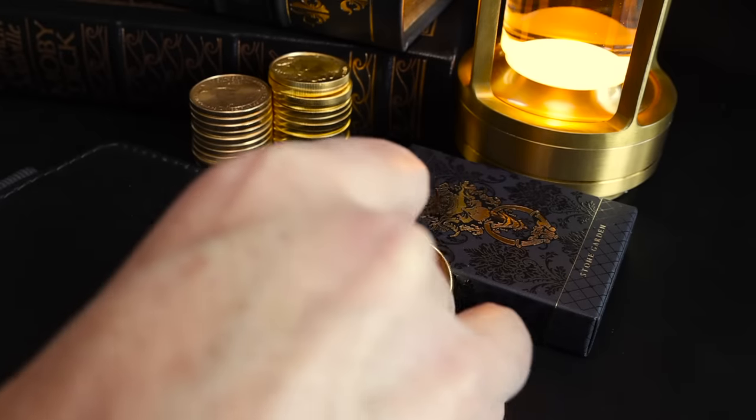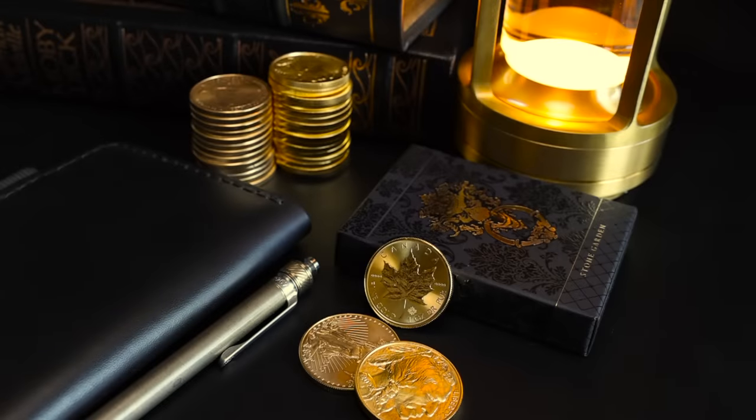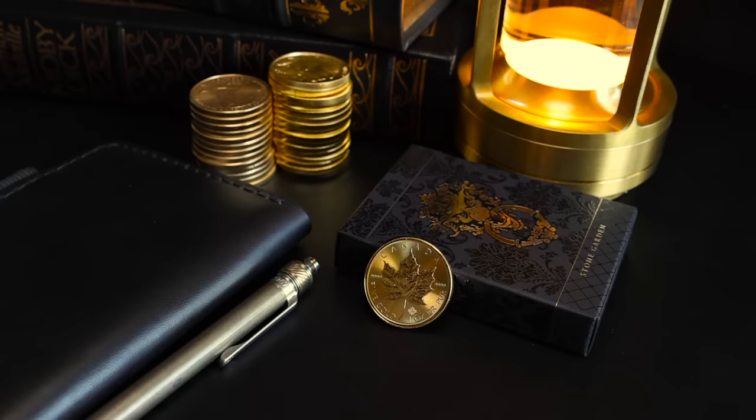Coming out of the gate: there are probably seven gold coins you could feel pretty safe buying — coins that are well known, easy to find, and easy to sell. Of those seven, they all have different pros and cons. Five are 24-karat, two are 22-karat, and two have advanced security features that are easy to verify in-shop or at a glance. All of this matters because we're talking about stacks of coins, buying them over time as a strategy.